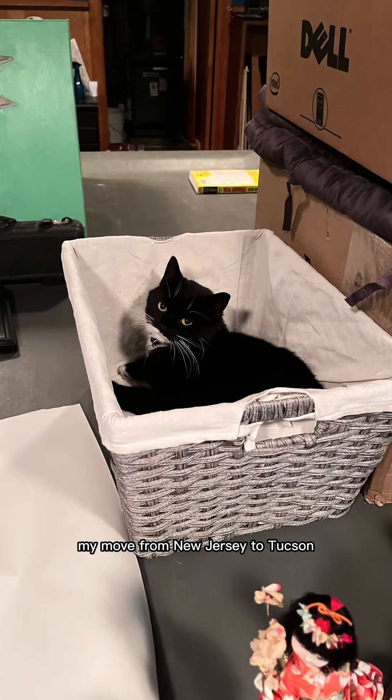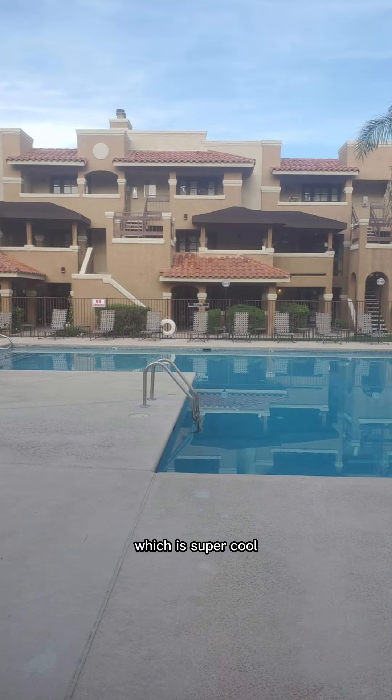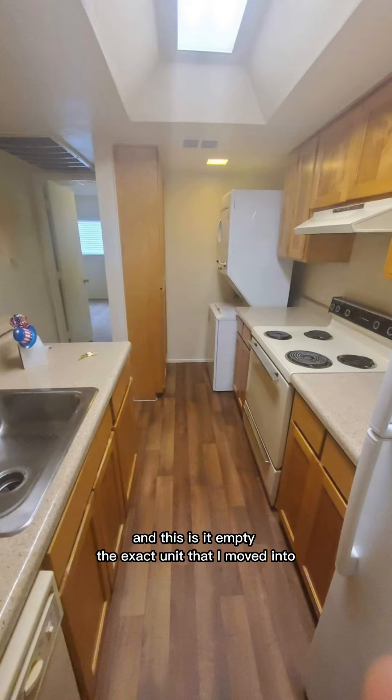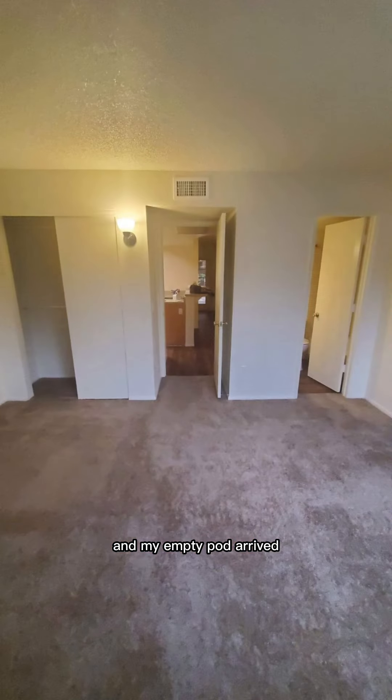My move from New Jersey to Tucson, Arizona started with finding this apartment complex, which is super cool. Mark went to go see it, and this is it empty — the exact unit that I moved into.